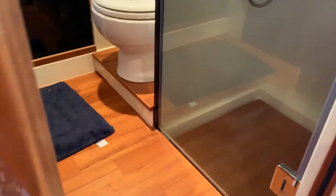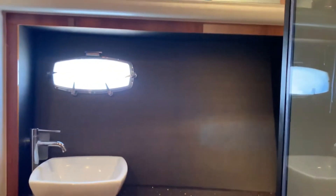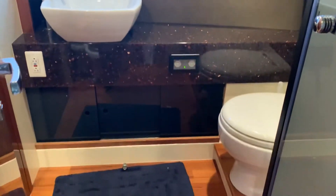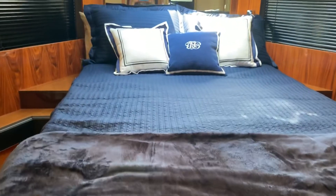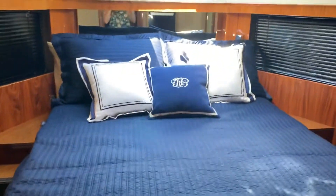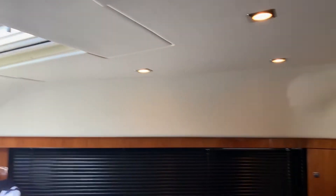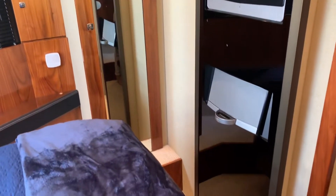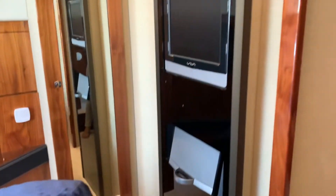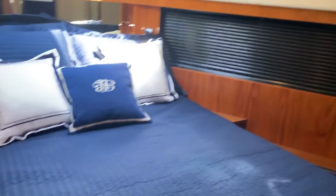Moving forward again, we go to the VIP area, which also has access to the day head with a separate shower. You'll immediately notice how bright it is in the VIP area — it's got a great overhead port light as well as a window forward. Of course, we've got the cherry wood, large windows, storage under the bed, and two hanging lockers to both port and starboard.